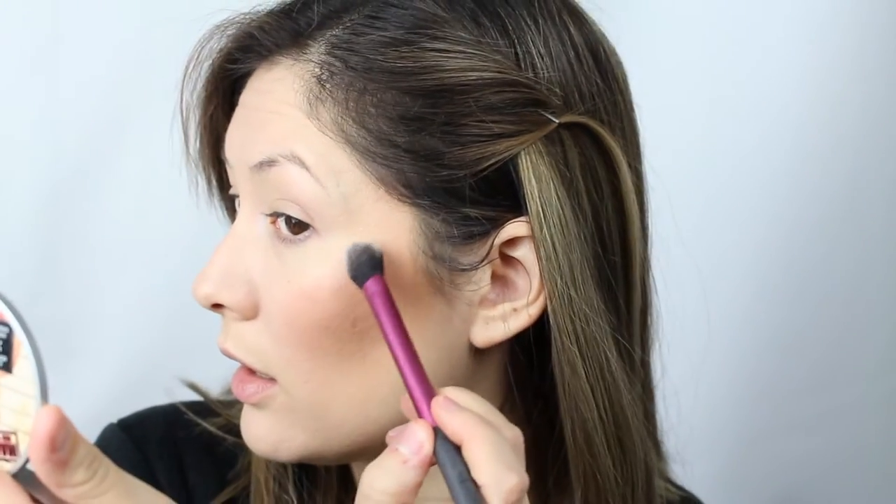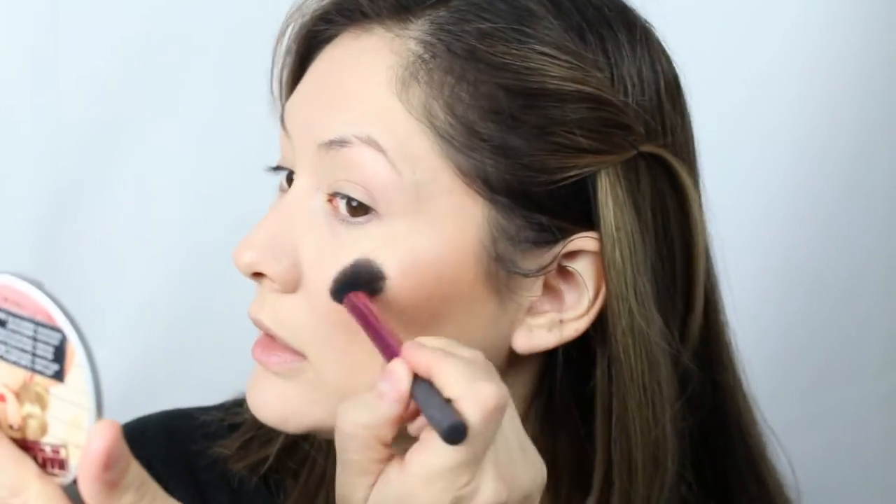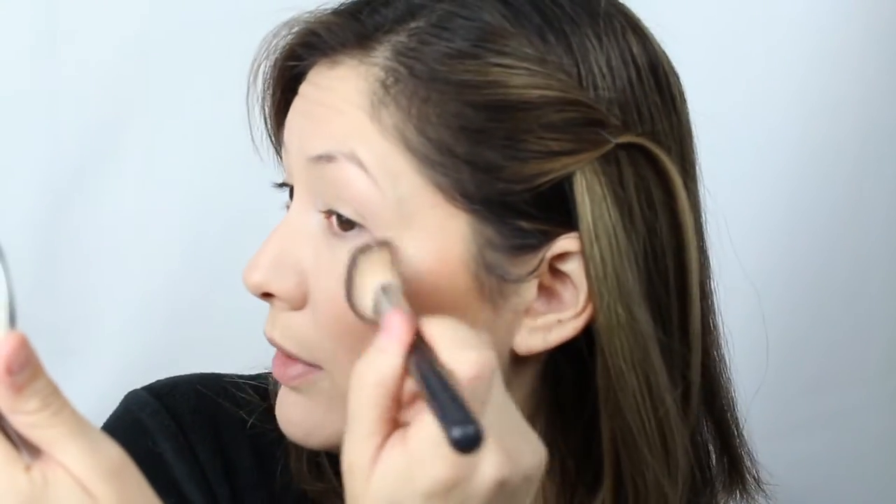Then for my highlight, I'm using the Balm Cosmetics Mary Luminizer. I grab it with my Real Techniques brush and, using the mirror to make sure I place it right, I just put it right here on my cheekbone in a C shape. Then to blend it out, I'll take the angled brush and blend it a little bit with my bronzer and blush. And that's all I do for highlight.